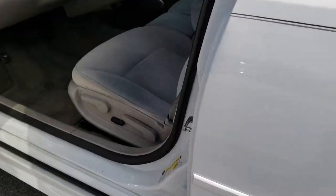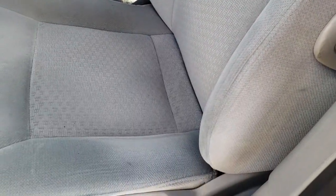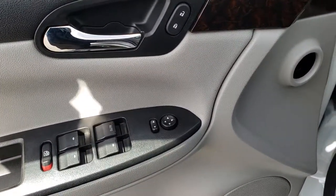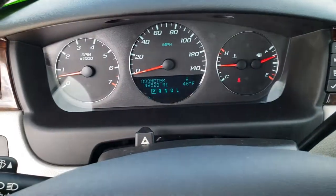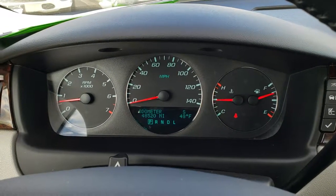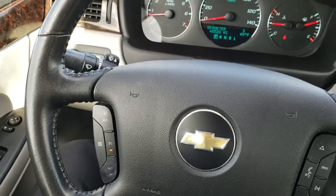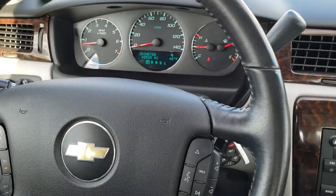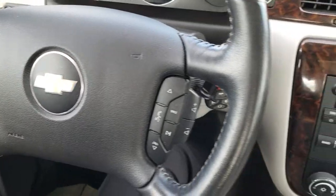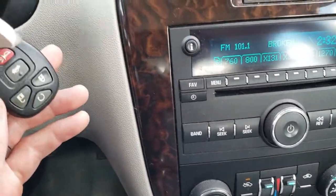As we head inside the car, this LT package gives you the light gray cloth interior. There are no rips or tears on the seats — they're in really nice condition. Power driver seat, factory floor mats throughout. This one has auto headlamps, power windows, power locks, and power mirrors. The car has 48,520 miles. You get an outside temperature and compass display, a leather-wrapped steering wheel in really nice condition, Bluetooth audio controls on the right, cruise controls on the left, and an automatic transmission. This one does have remote start.